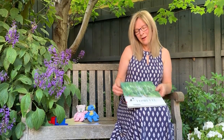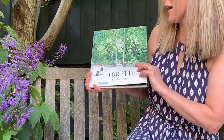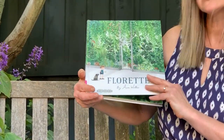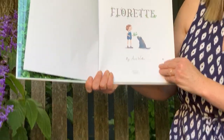Today we've got a lovely book. It's called Fleurette and it's all about living and being in a garden, which is what we've got happening today. Let's find out what happens in this beautiful story, which is written by Anna Walker and published by Penguin Viking.